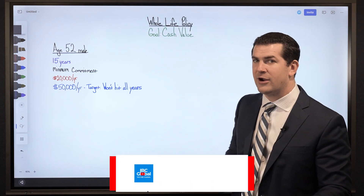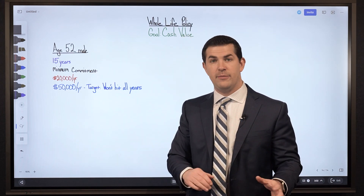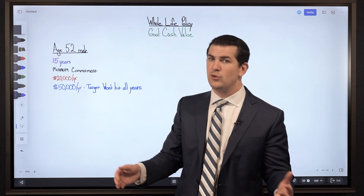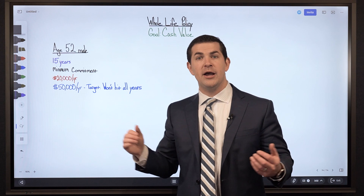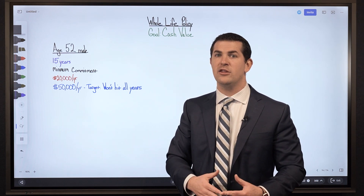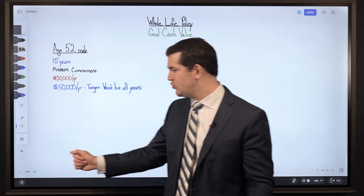To provide a little background: this individual is 52 years old. His plan is to fund the policy for a maximum of 15 years, which gets him close to age 67. His minimum comfortable commitment is $20,000 per year, but he wants the ability to pay up to $50,000 per year.